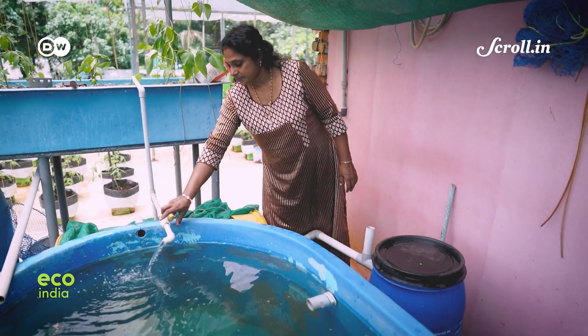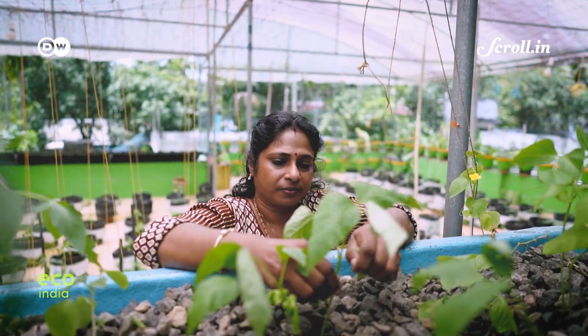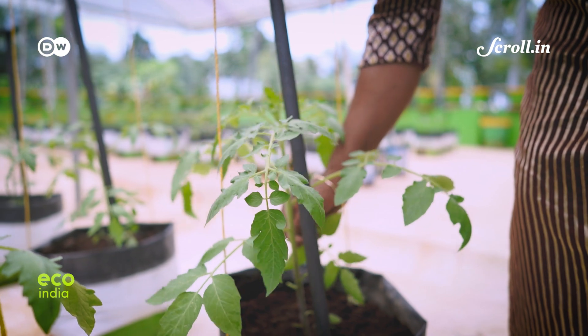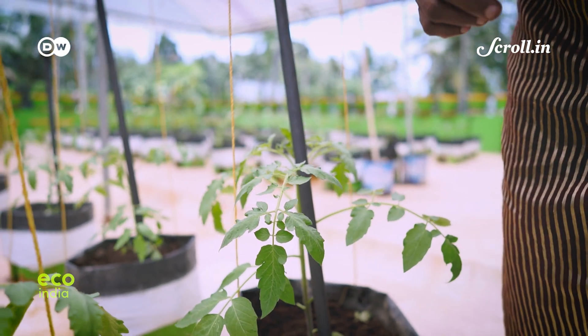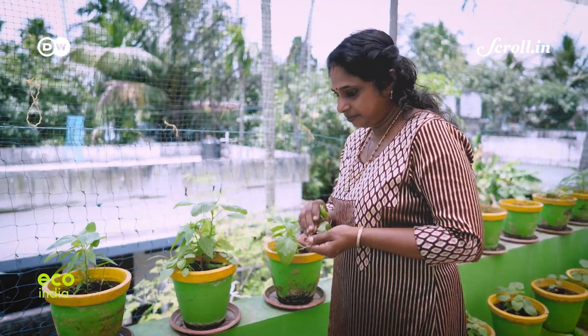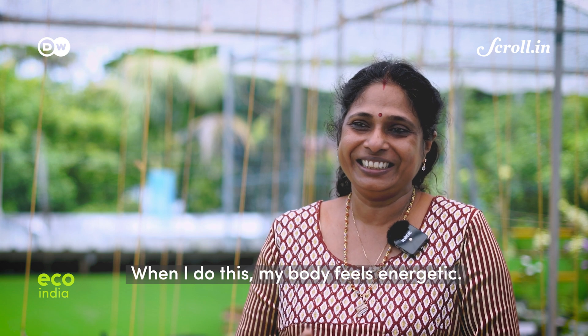She now swears by the aquaponics system that she set up in 2017. It allows her to grow almost all the food for her household of five. Plus, she gets to sell the surplus to others in her village. For her, it's been a life-changing experience.